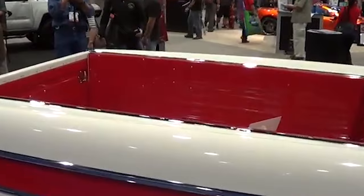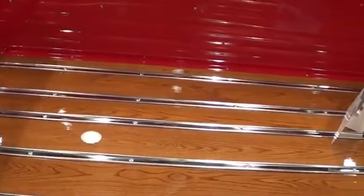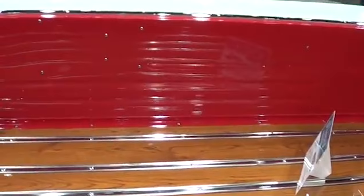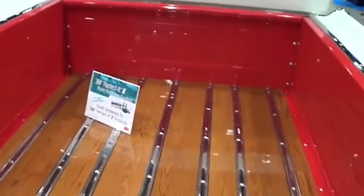The possibility of Chevrolet bringing back the Cameo with a modern twist is an exciting prospect for many classic truck lovers. And while it remains a long shot, the dream of seeing a new Chevrolet Cameo on the market continues to captivate the imagination of car enthusiasts everywhere.